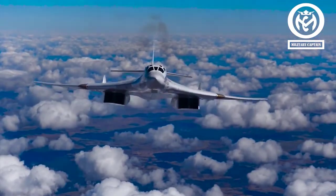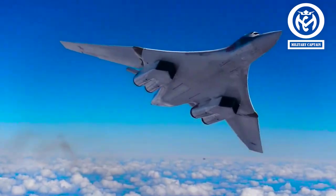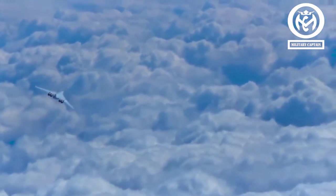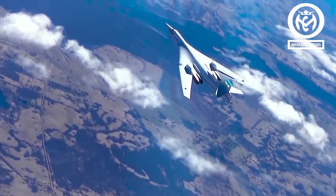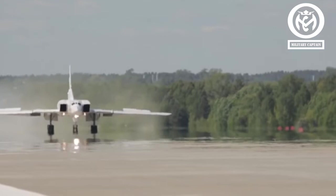The new bomber will feature a new mission system and will be powered by an upgraded version of the Kuznetsov NK-32 turbofan — upgraded, but more fuel-efficient and more reliable than the previous one. The new engine is the NK-3202 series, which should be much more fuel-efficient. The original NK-32 engine had problems, said Kaufman.